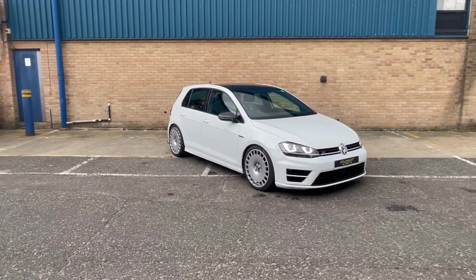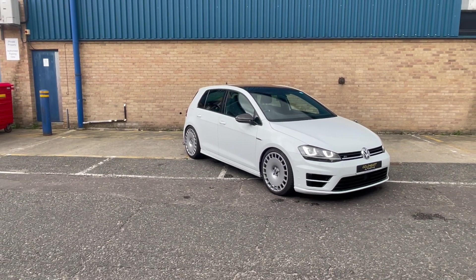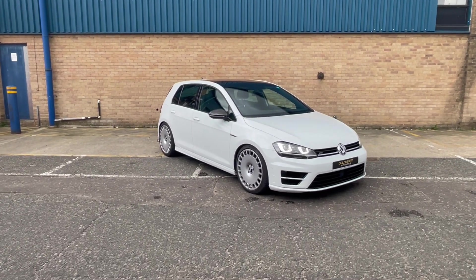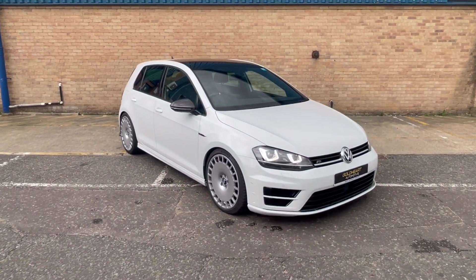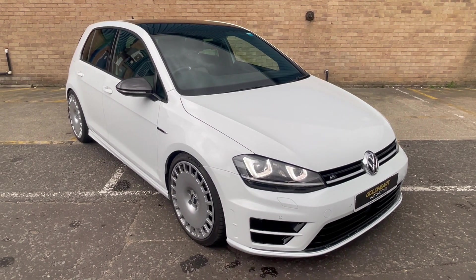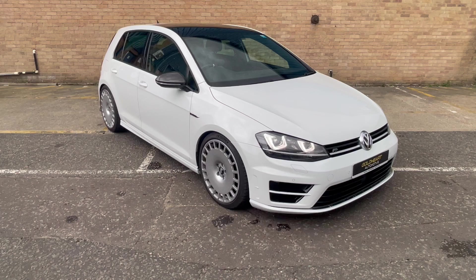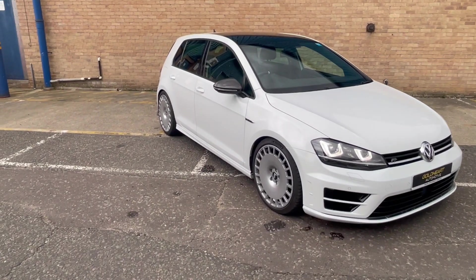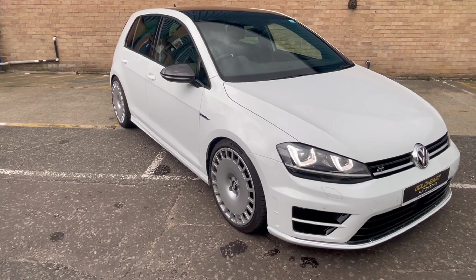Welcome to this walk-around video of a VW Golf R Mark 7. My name is Ish from Goldholt Automotive and this is a 2014 14-plate Golf R finished in pure white, just under 75,000 miles. Very well specced — pan roof, heated seats, carbon nappa interior, carbon wing mirrors, and the 18-inch Bowler alloy wheels.